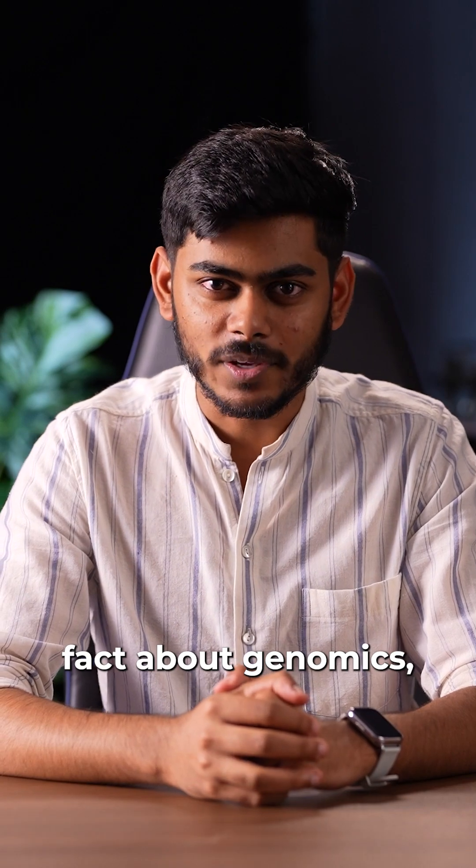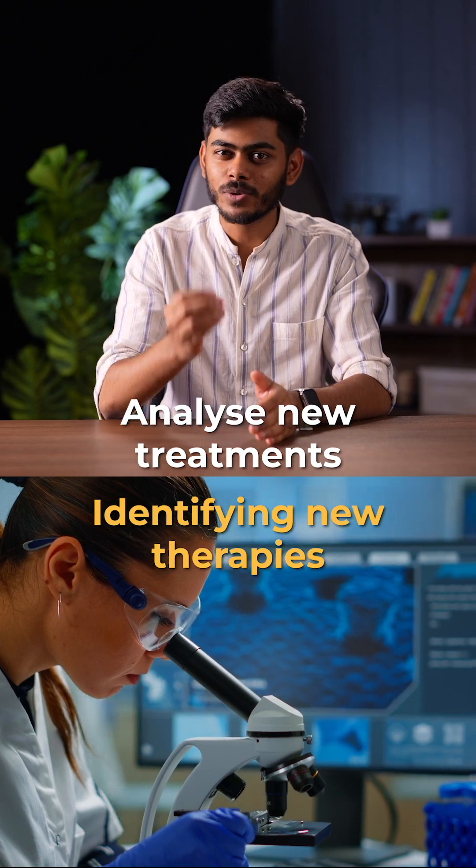Here's another interesting fact about genomics. It uses tech like data science and machine learning to analyze new treatments and identify new therapies.